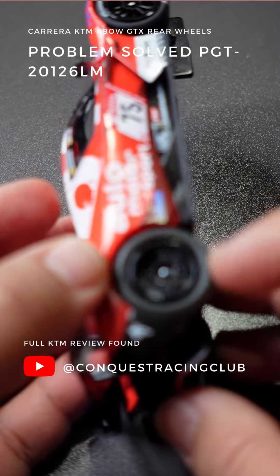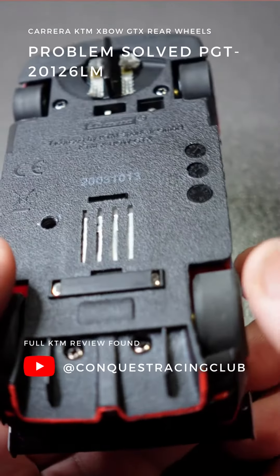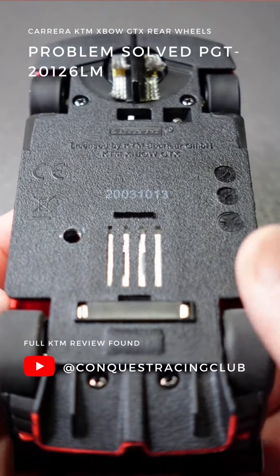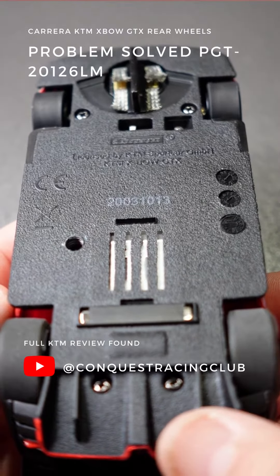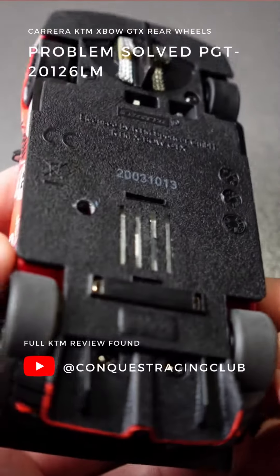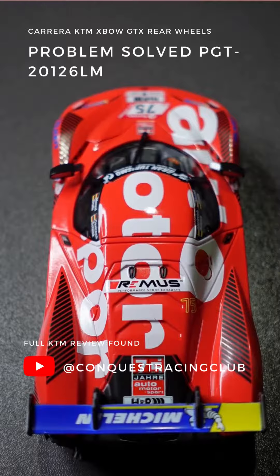I kind of probably solved that problem. As you can see, there's no rubbing — everything's working. There's a solution, guys. If you're looking for it, look for Paul Gage tires 20126LM, the Lamborghini Huracan GT3 tires, and they should fit onto your KTM Expo.